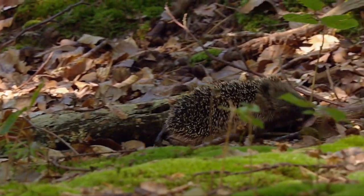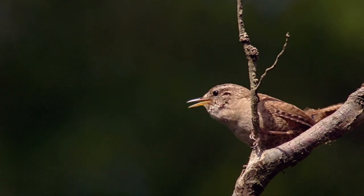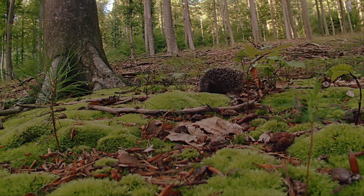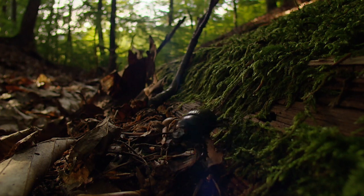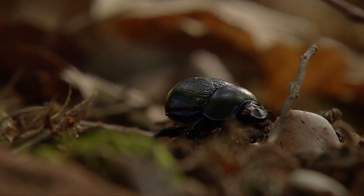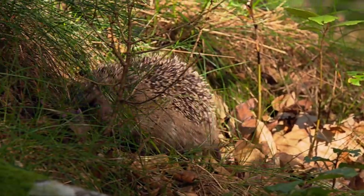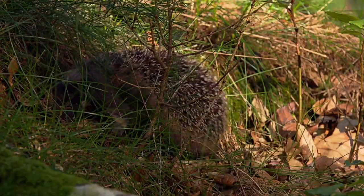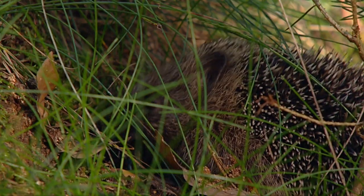A hedgehog forages on the forest floor. After nearly six months' hibernation, it has to tank up on energy reserves. The dung beetle makes a very convenient appearance — dung beetles live off mushrooms, excrement and rotting plant matter. The hedgehog, on the other hand, is a predator and mainly carnivorous. It diligently rummages about on the forest floor, finding quite a few dung beetles.